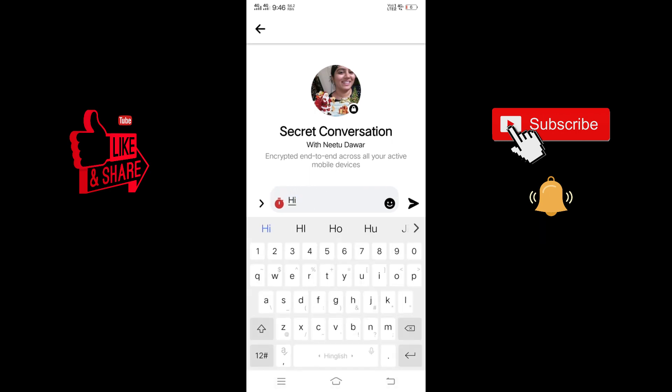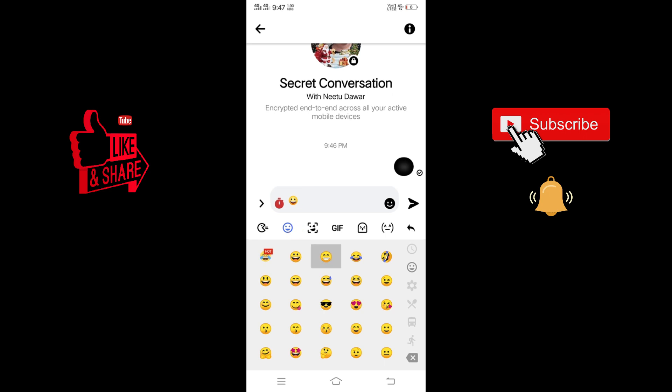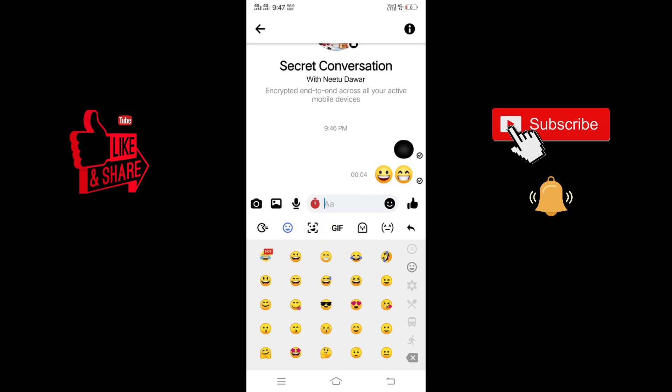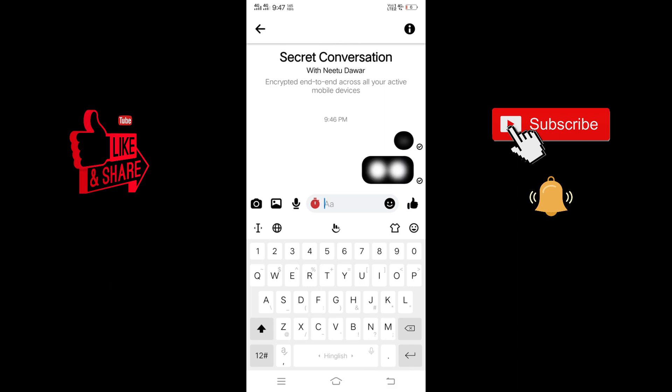After setting the timer, I'm sending a message — 'Hi.' After 5 seconds you can see it will automatically get deleted; it goes black. The reason is because the person I'm talking to hasn't seen my message yet — the moment she sees it, it will get deleted from both sides. Even if you send any emoji or sticker, it will also get deleted after 5 seconds and go black just the same.